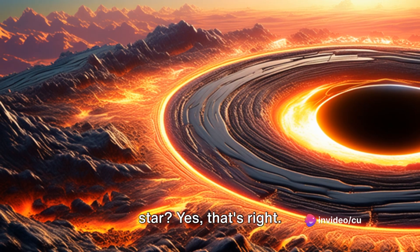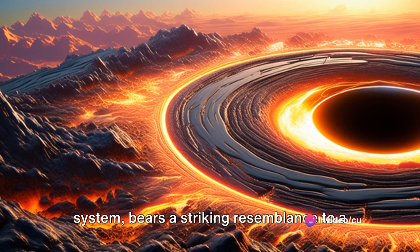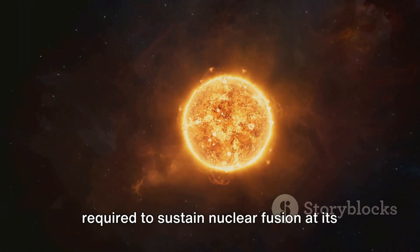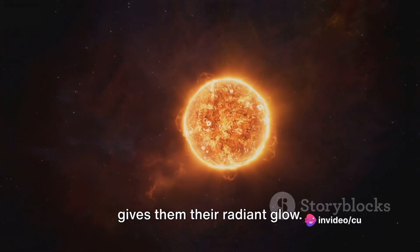Did you know Jupiter could have been a star? Yes, that's right — Jupiter, the largest planet in our solar system, bears a striking resemblance to a star in terms of its composition. However, it falls short of the mass required to sustain nuclear fusion at its core, a process that lights up stars and gives them their radiant glow.